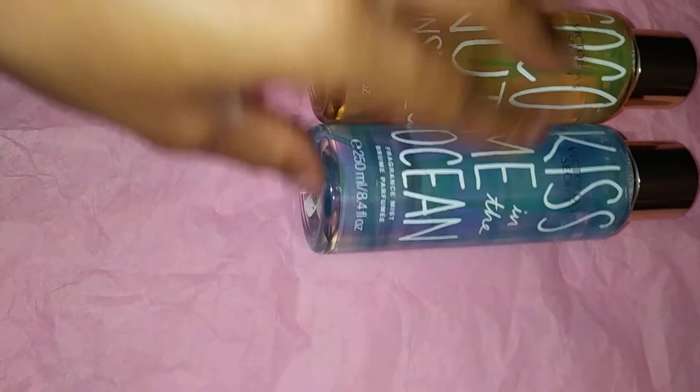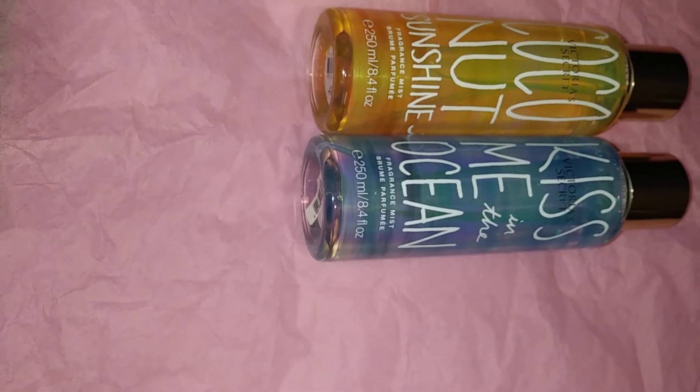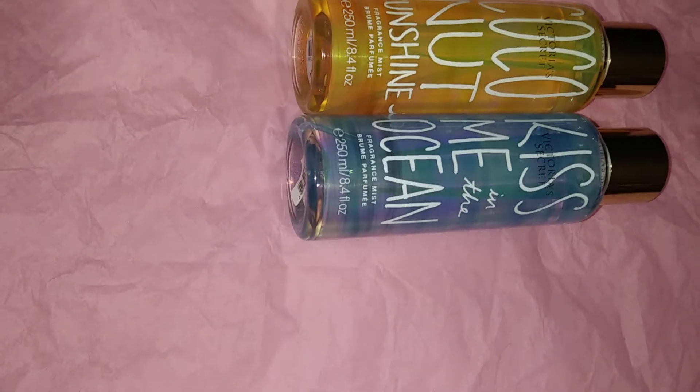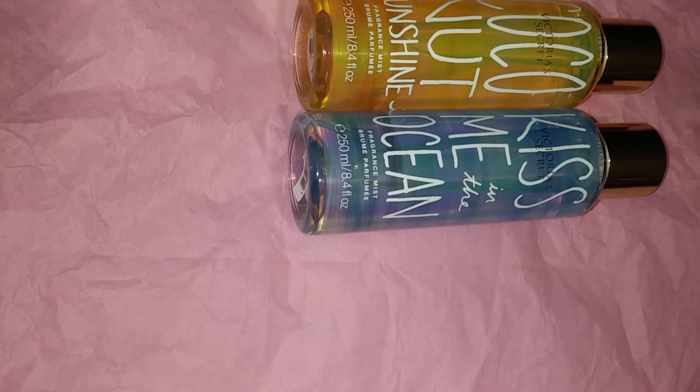We all know the retail price is $18 each, which I'll never pay for a fragrance mist. I always get my fragrance mists and lotions on sale from Bath & Body Works and Victoria's Secret — I'll never pay full price.